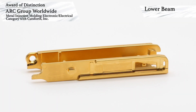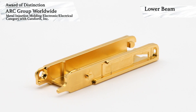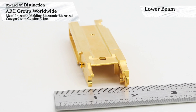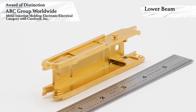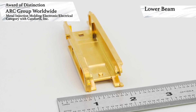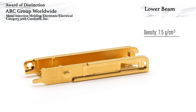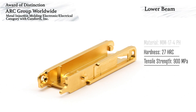ARC Group Worldwide has won an award of distinction in the Electronic/Electrical category for MIM components with customer Cutsforth Inc. This award-winning component is a lower beam EZ change holder for removable brush holders, used in brush excitation maintenance on turbine generators in the nuclear, gas, coal, wind, and hydro industries. The parts are over 100 mm long and 25 mm wide in the sintered state, corresponding to nearly 25 mm of linear shrinkage during sintering. Complex sintering trays were designed to keep the walls supported during sintering while allowing uninhibited uniform shrinkage. One of the main challenges was ensuring the sidewalls were perpendicular to the base after sintering. The parts are made to a 7.5 grams per cubic centimeter minimum density using MIM 17-4 pH stainless steel, with an as-sintered hardness of 27 HRC and a tensile strength of 900 MPa.